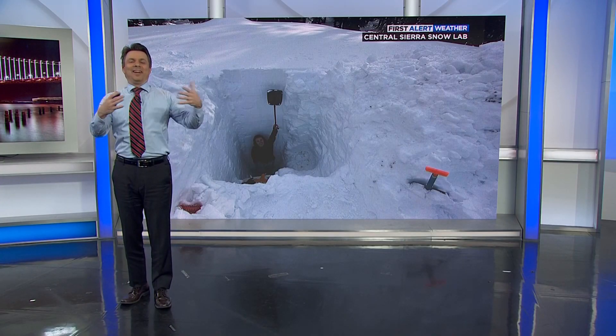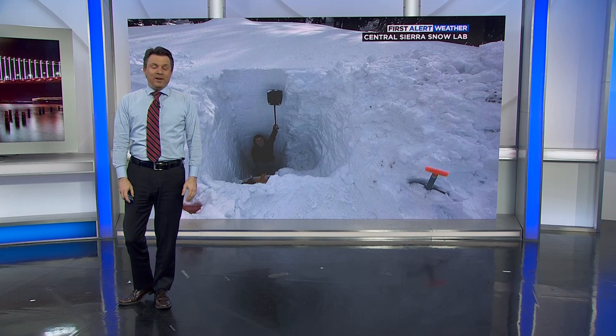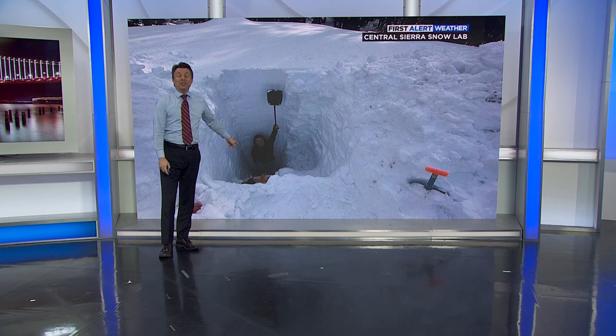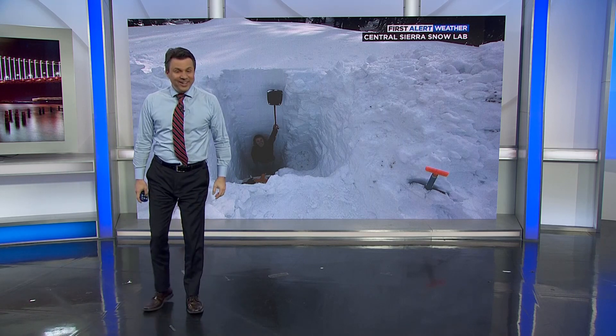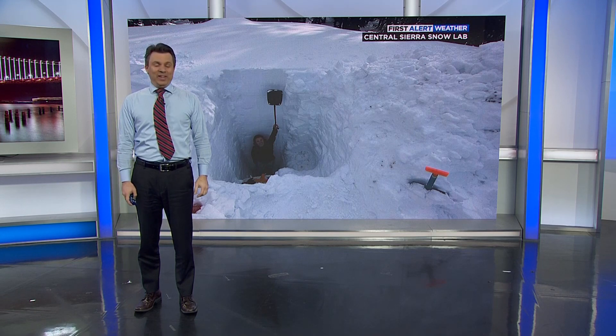By this point in the winter, you've heard a lot of statistics that drive home how impressive the snowfall in the Sierra has been. But this photograph might be the most impressive visual yet. That is a researcher from the Central Sierra Snow Lab just a few days ago, standing in the pit that they dug out at their snow course to measure the snow. Having spoken to them up there, I can tell you that particular researcher stands five feet, seven inches tall. He's got to hold up the shovel and he's still not making it to the top. He is standing in 10 feet of snow at the Central Sierra Snow Lab.